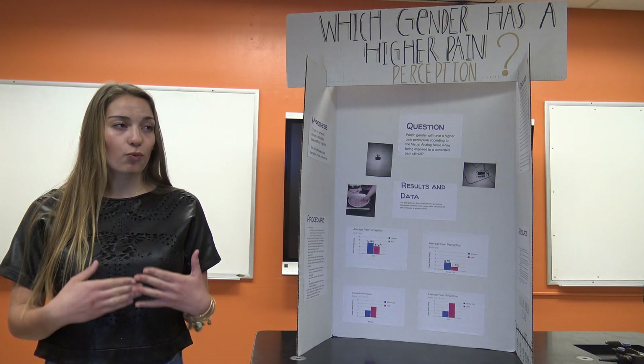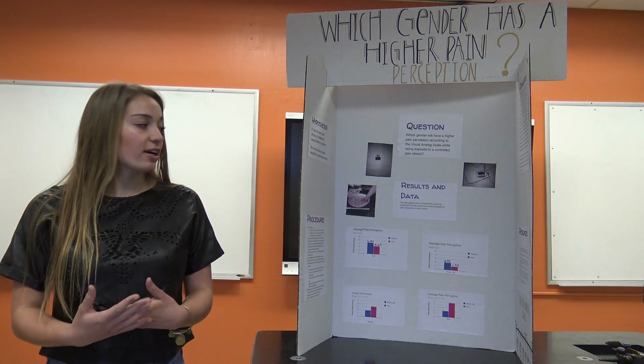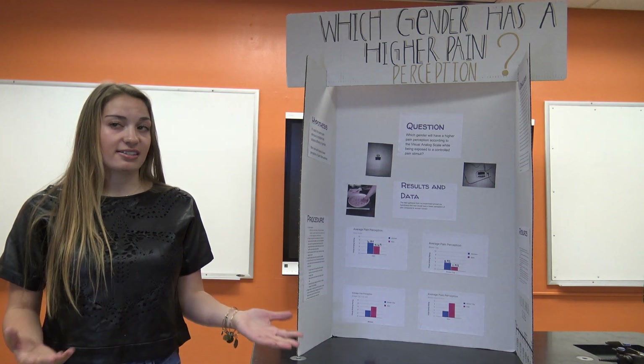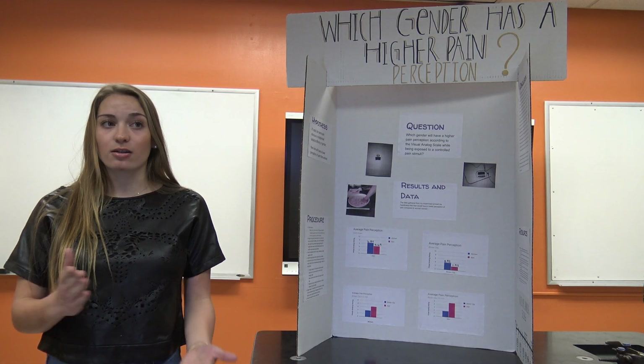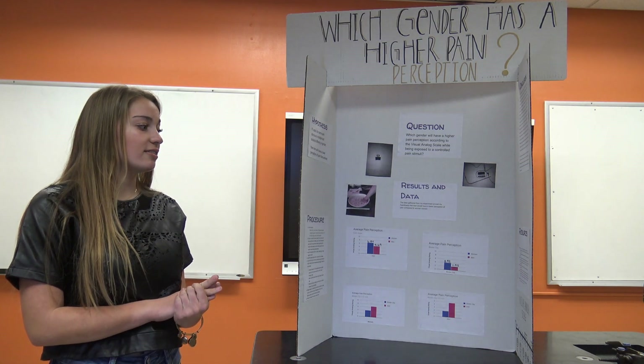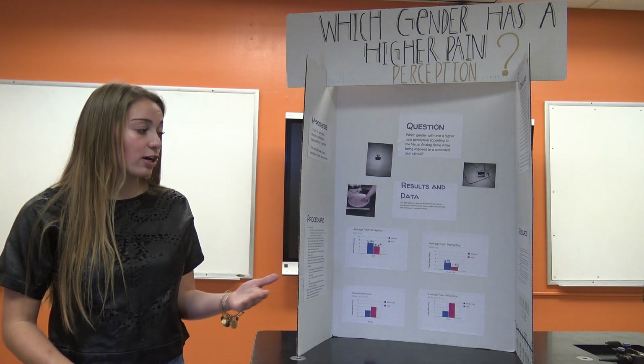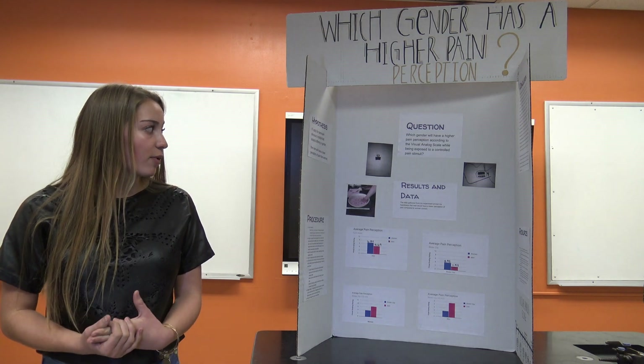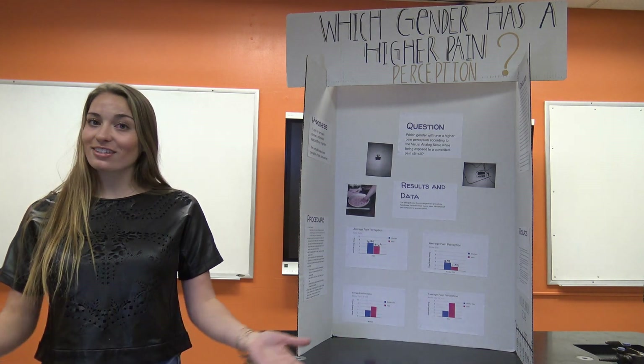A real-world application of this is if I were a medical professional and a female came in with a paper cut and rated her pain a seven, I could compute that to more of a three, because according to my data women have a higher pain perception than men. That way I'd be able to better treat my patient. Thank you for listening.